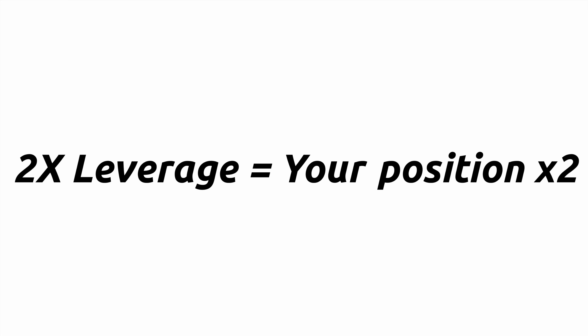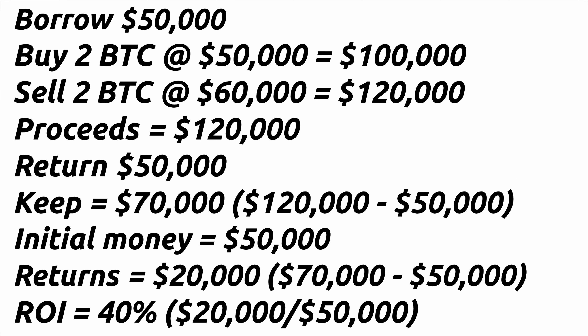Let's take a look at a couple of examples of margin trading. We're going to pretend that you borrowed money to two times your position. You first borrow $50,000 to buy one Bitcoin, then use your own money to buy another Bitcoin at $50,000, giving you two Bitcoins worth $100,000. If the price of Bitcoin goes up to $60,000 per Bitcoin, your two Bitcoins are now worth $120,000. After selling and paying back the $50,000 you borrowed, you keep $70,000 — meaning you made $20,000 on your initial $50,000, a 40% return.